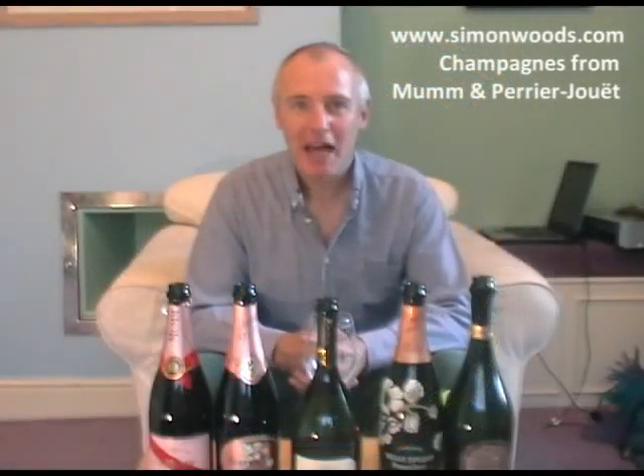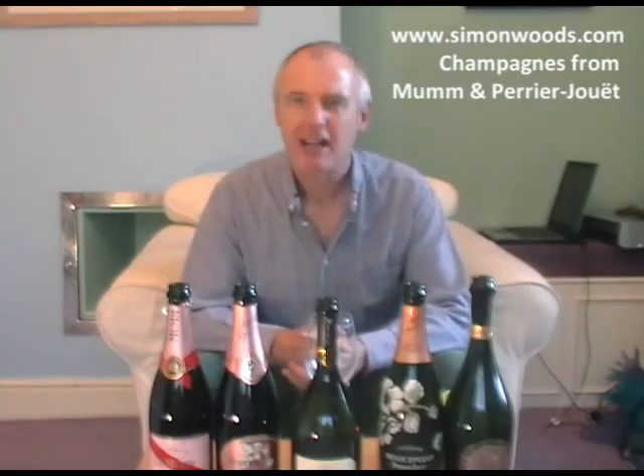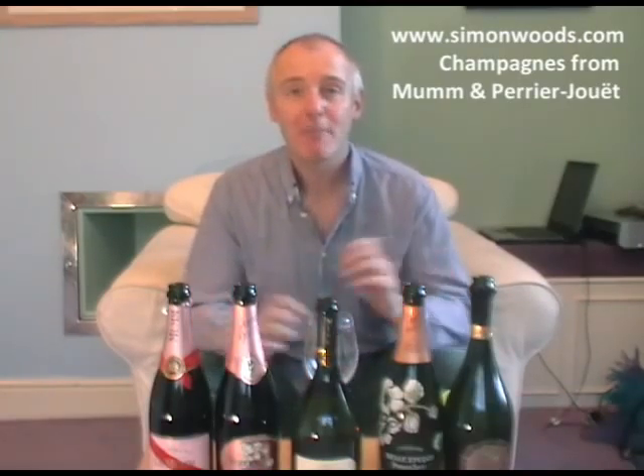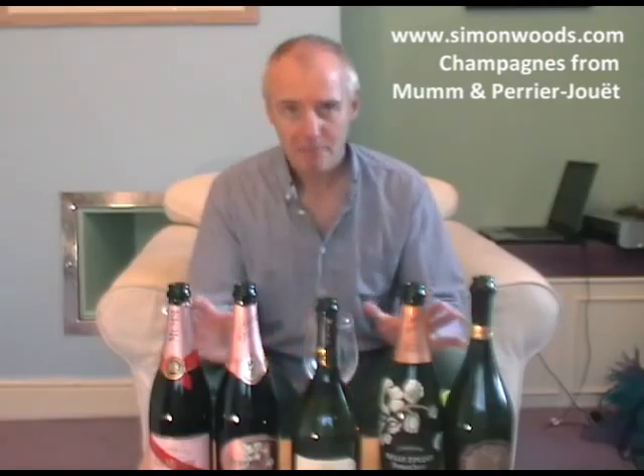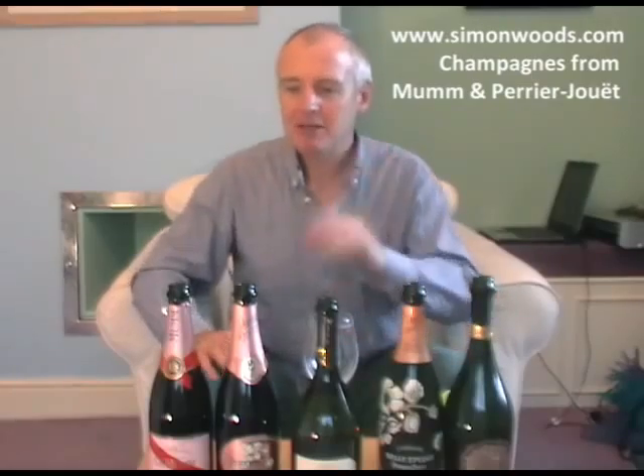Hi there, Simon from simonwoods.com here. It's a rather soggy Friday afternoon but I think the wines I've got here today are going to lift my spirits. I've got five champagnes — three from Mumm, two from Perrier-Jouët. They're all owned by the same company, but do they taste the same? Let's see.